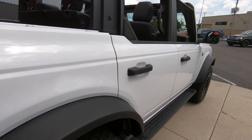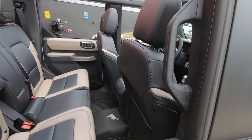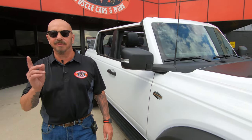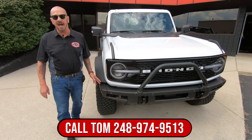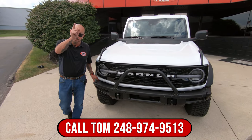Now at Vanguard Motor Sales we don't do any consignment whatsoever, so that means we own this thing. It's one owner with 84 miles on this baby. They put this thing in the garage and didn't touch it — maybe drove it around the neighborhood a couple times. So give us a call at 248-974-9513 and let Vanguard Motor Sales park this Bronco in your driveway.